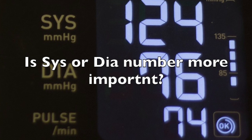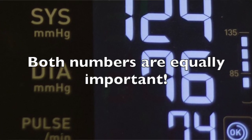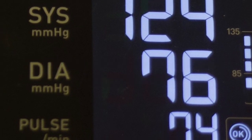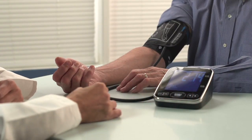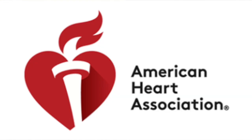So, which number is more important? Both numbers are equally important. This is evident from the specific risks associated with each number, so both readings should be taken seriously. That is what the American Heart Association says about it.